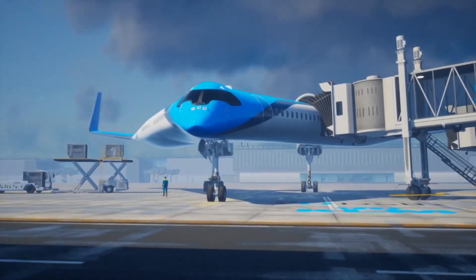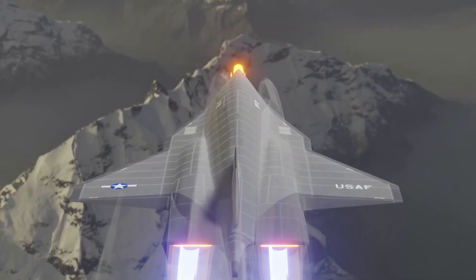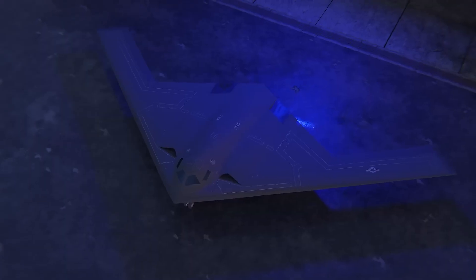Some of these aircraft look like they were made in another galaxy. With their sleek shapes and alien designs, you'd swear they came from a sci-fi movie and not from Earth. But believe it or not, they're real, they've flown, and some are already in service.